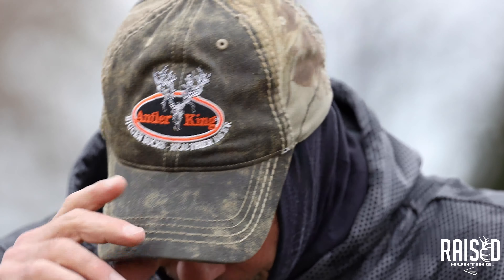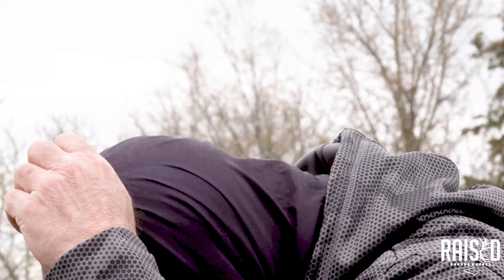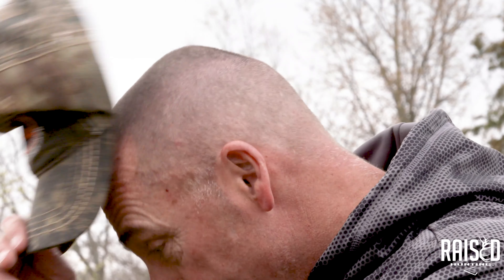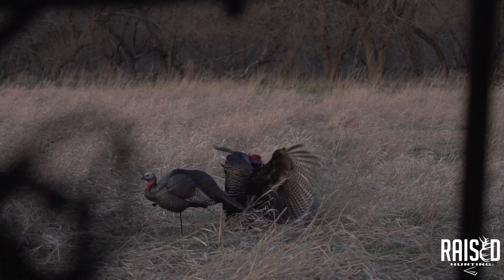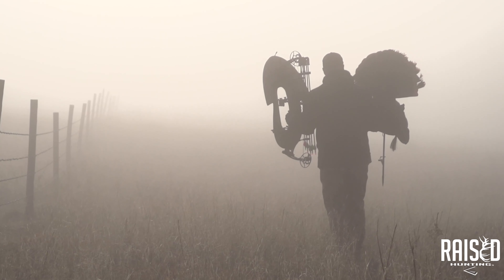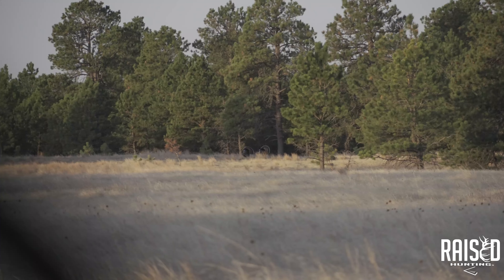I'm going to talk to you guys a little bit about how to kill turkeys — sometimes, because I promise we don't get it right all the time. This morning turkeys won, but a few days ago we went to South Dakota and I employed a technique that we wanted to show you how it works and how well it works.